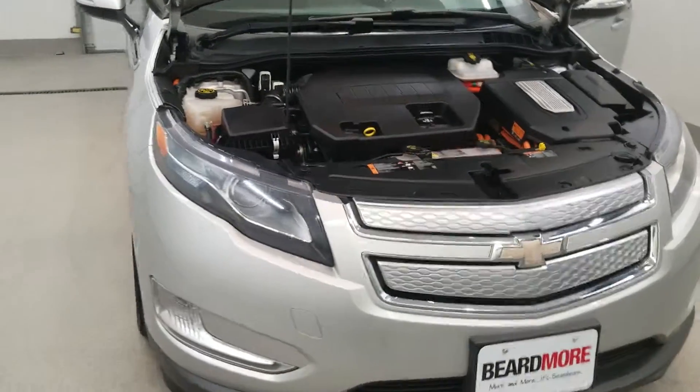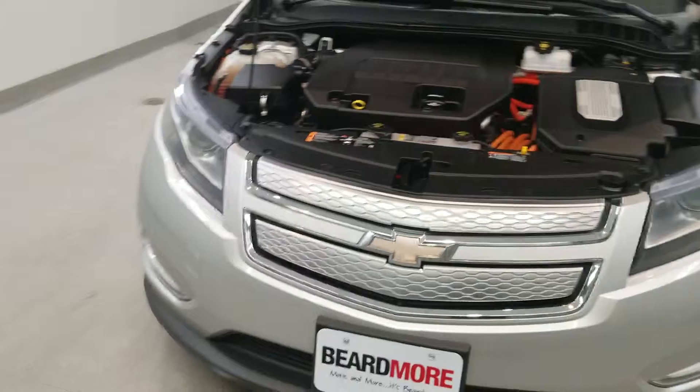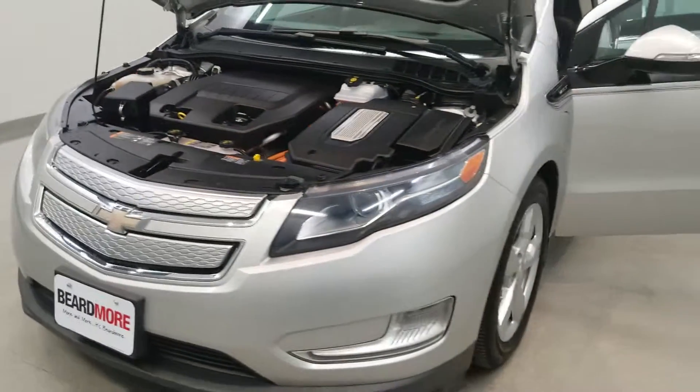This vehicle has been fully serviced, fully detailed, and is priced competitively with low mileage. It gets 35 miles to the gallon in the city and 40 on the highway.